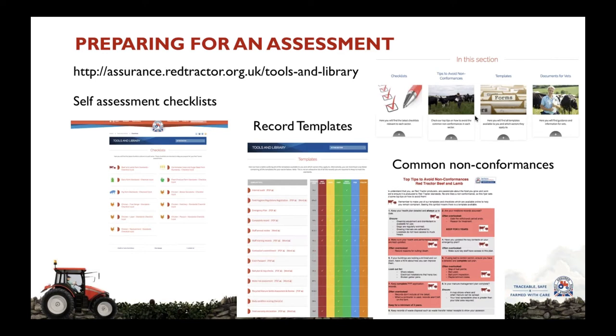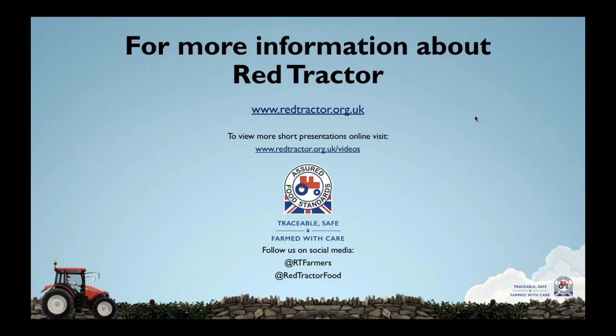So that's covered who does the inspections, what's involved in the inspection, and how to prepare for an inspection. For more information about Red Tractor please visit our website. There are more short presentations available online at redtractor.org.uk/videos and you can follow us on social media — Twitter and Facebook. Thank you.